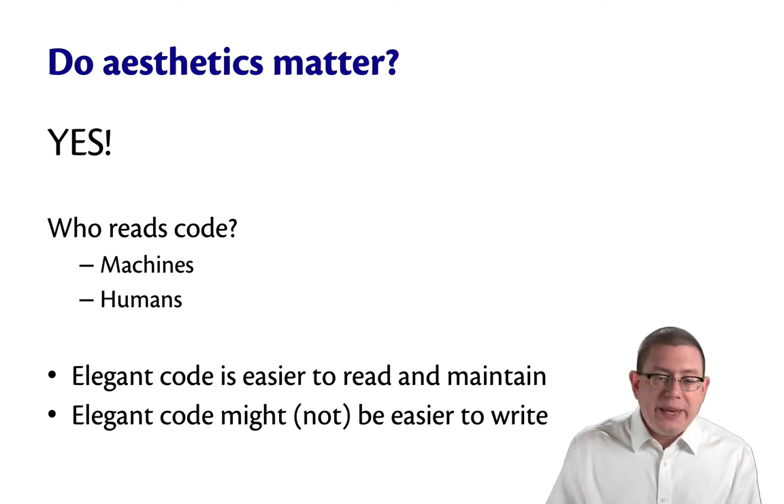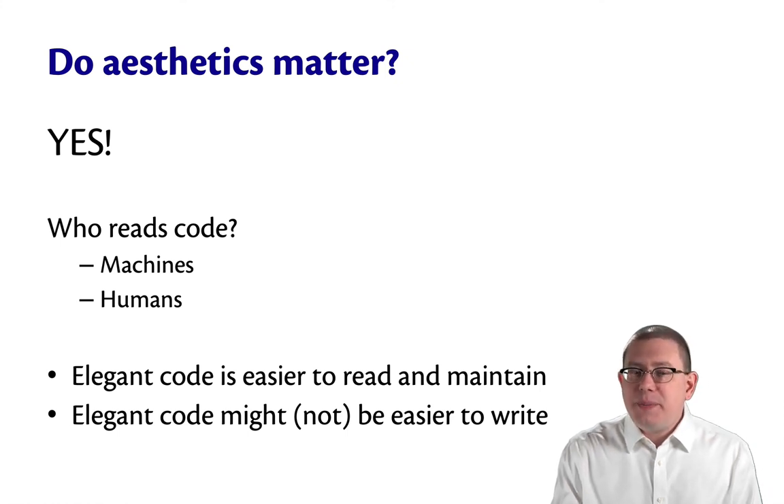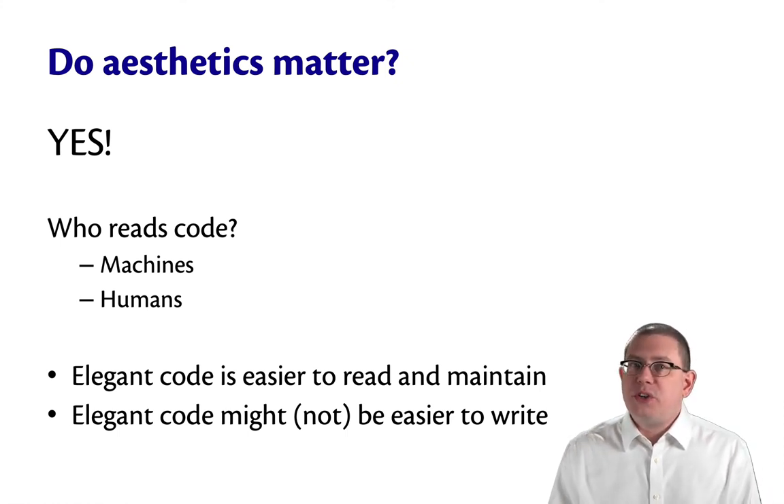Maintaining code means tweaking it, adjusting it, improving it, adding new features. And it's not always going to be code that you wrote to begin with. So reading other people's code is going to become part of your job, maybe, one day. And at that point, you will begin to appreciate when people write ugly code versus beautiful code.